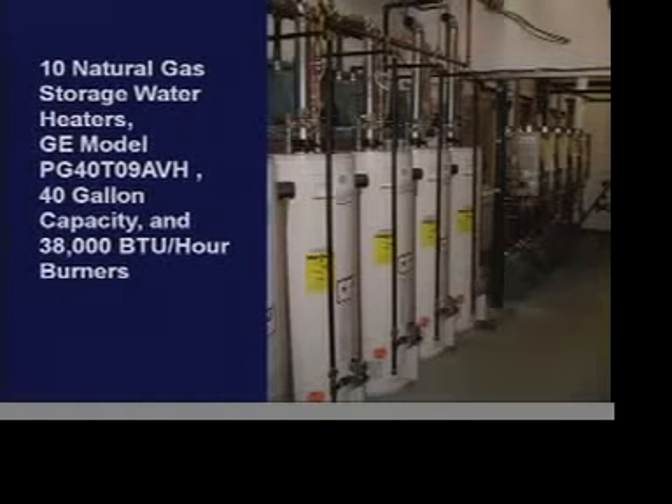We had 10 natural gas storage water heaters. We used five appliances on the soft water side and five appliances on the hard water side, aiming to get 95% confidence in the results. The gas water heaters are also 40-gallon capacity with 38,000 BTU per hour burners.